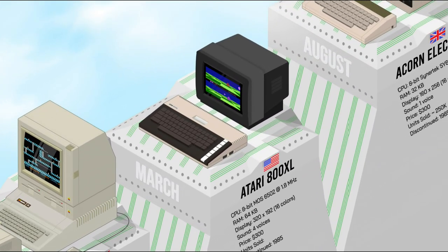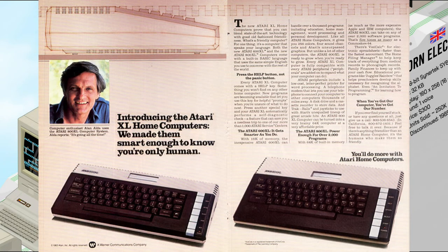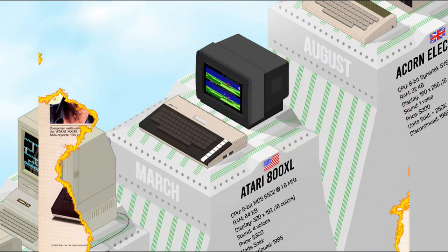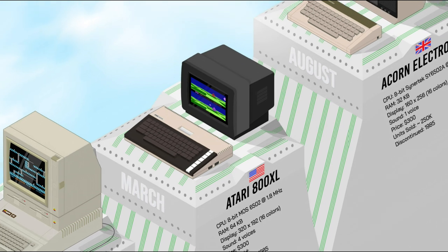The Atari 600/800XL succeeded the original 400 and 800. They featured enhanced graphics and sound, more memory, and an improved keyboard design. The 600XL offered affordability and compatibility, while the 800XL provided expanded memory and performance. Despite their technical advances, the XL line faced market challenges due to the video game crash and competition from other computers — the 600XL and 800XL were $50 higher than the VIC-20 and C64 respectively.